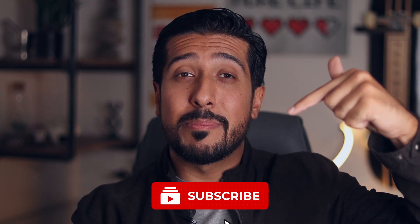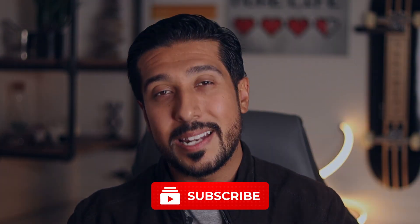Even though I would like more research to back this up, I think it's too early to give a full recommendation on red ginseng, but I do like the direction it's headed. Click the red subscribe button down below and I'll see you on the next one.